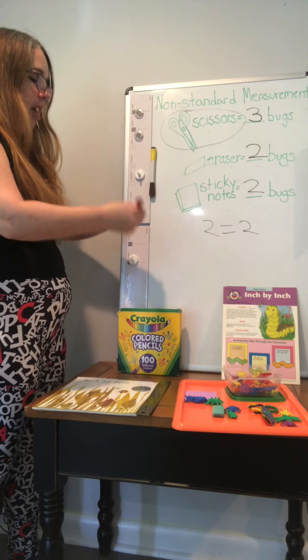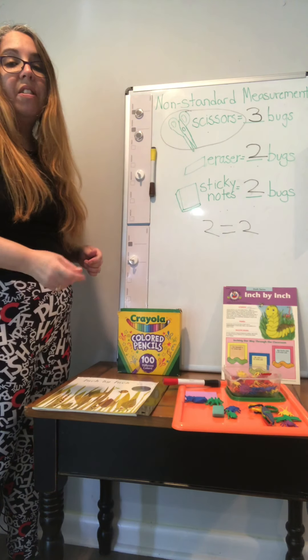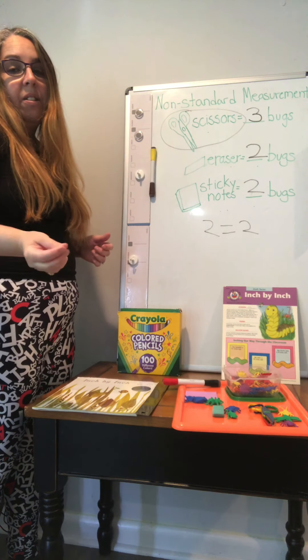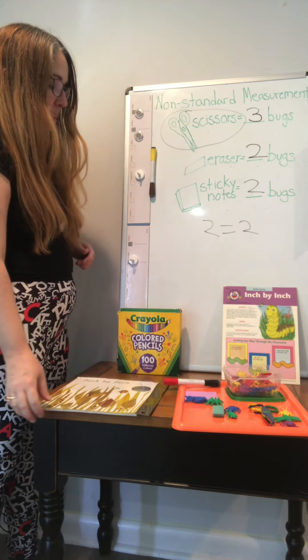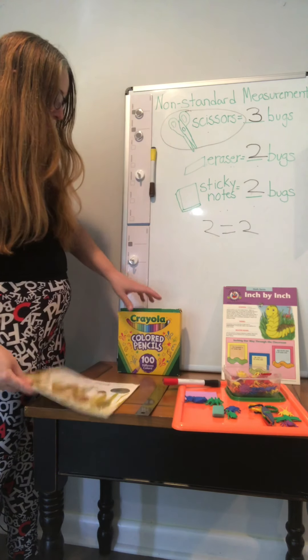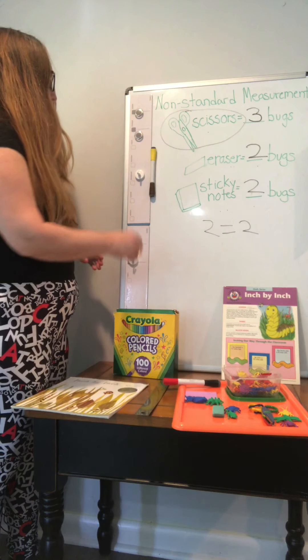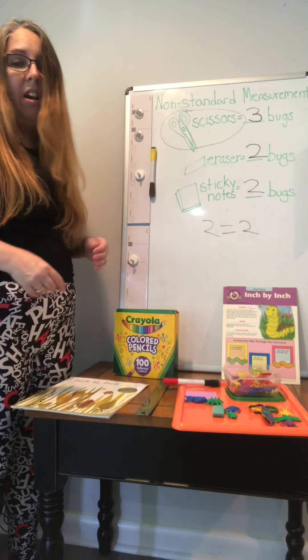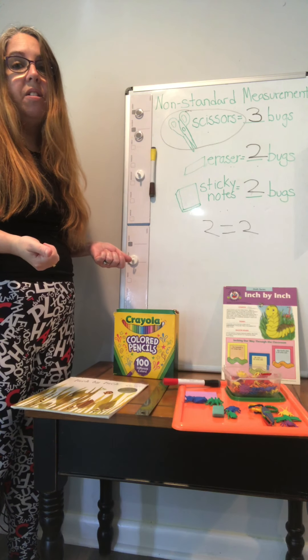So now I hope that you will try this at home. Find some kind of small objects that you can measure with, and some things you can measure around the house. It could be a book, some colored pencils, maybe a marker — anything you have around the house. And then share your results with us on Parents' page. Thanks, bye!